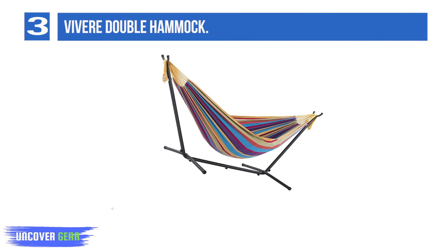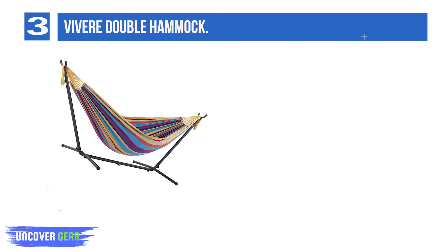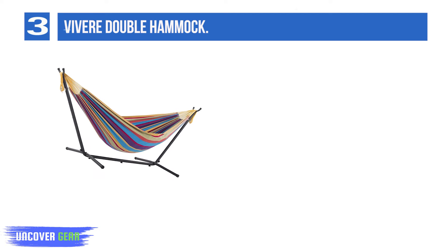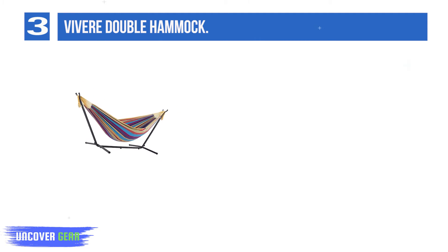Number 3: Vivere Double Hammock. It's extremely spacious, measuring 7 feet long and 5 feet wide, so two adults can comfortably fit into it. It also supports up to 450 pounds, making it one of the sturdiest models on this list.